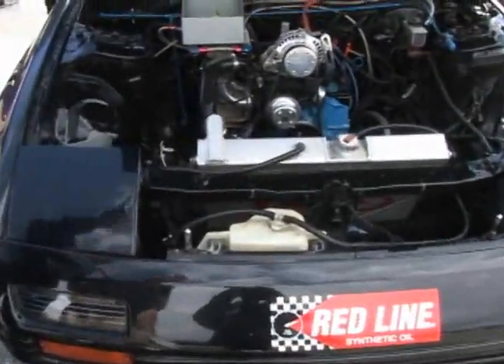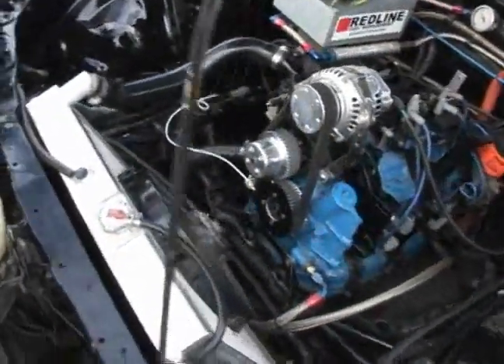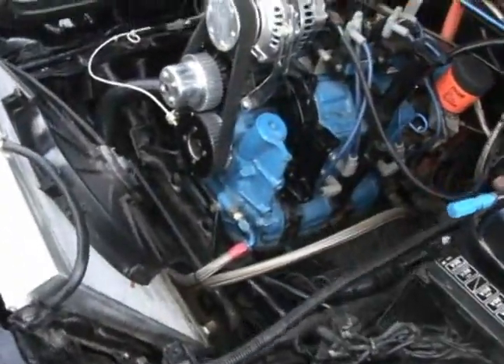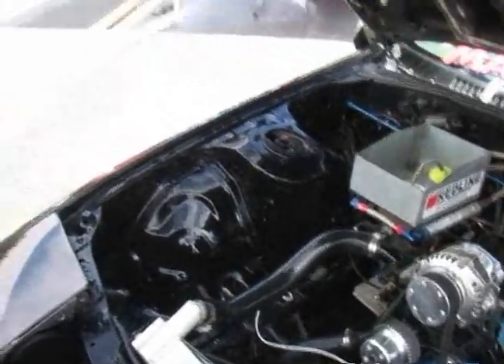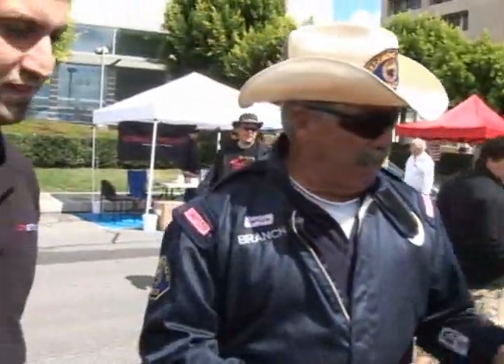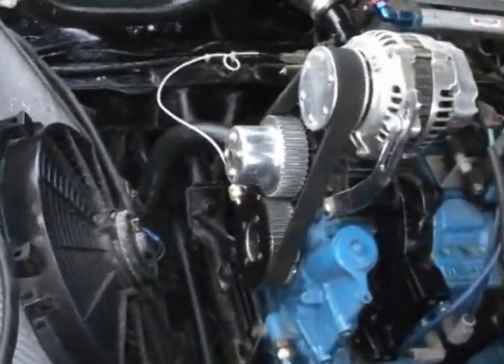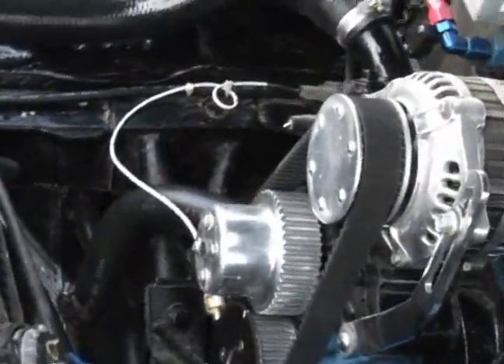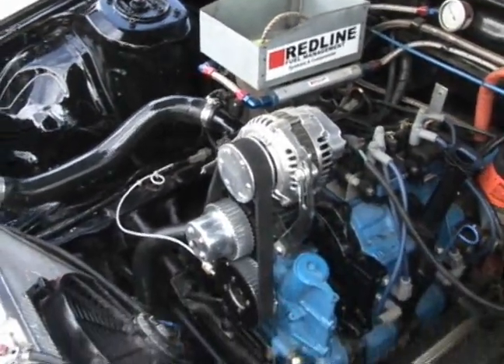I've had this car for three years. It's a 13B peripheral ported motor that puts 400 horsepower to the wheel. I shift it at 12,000 RPM. It's all one of a kind. This right here is the first Gilmore belt drive system on the car. The injectors are 68 double with four 1000 impulse injectors.